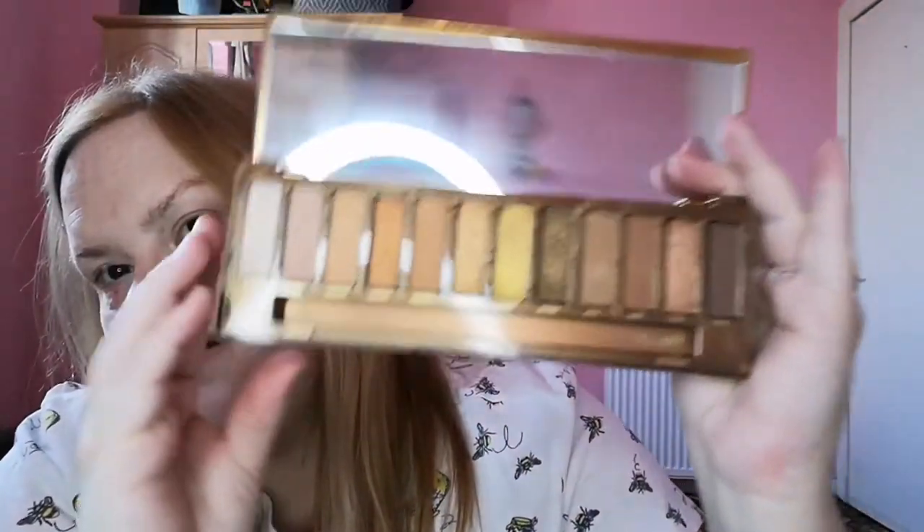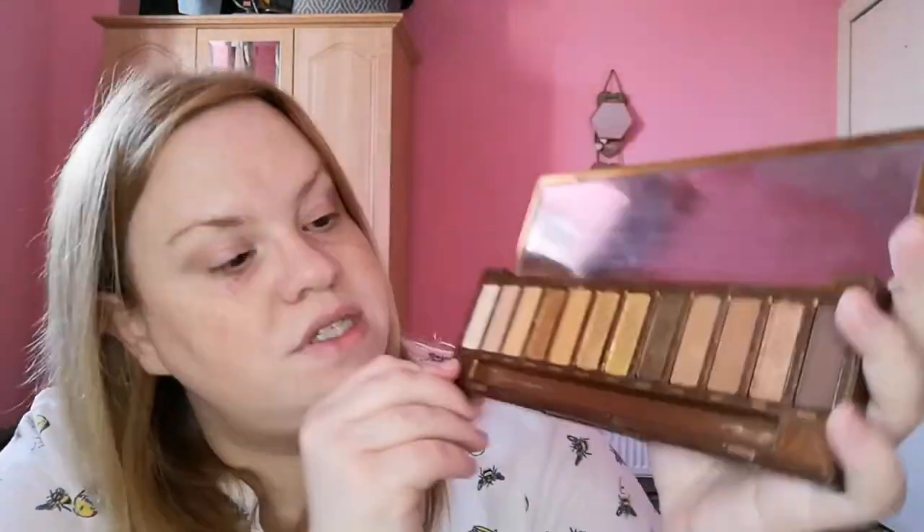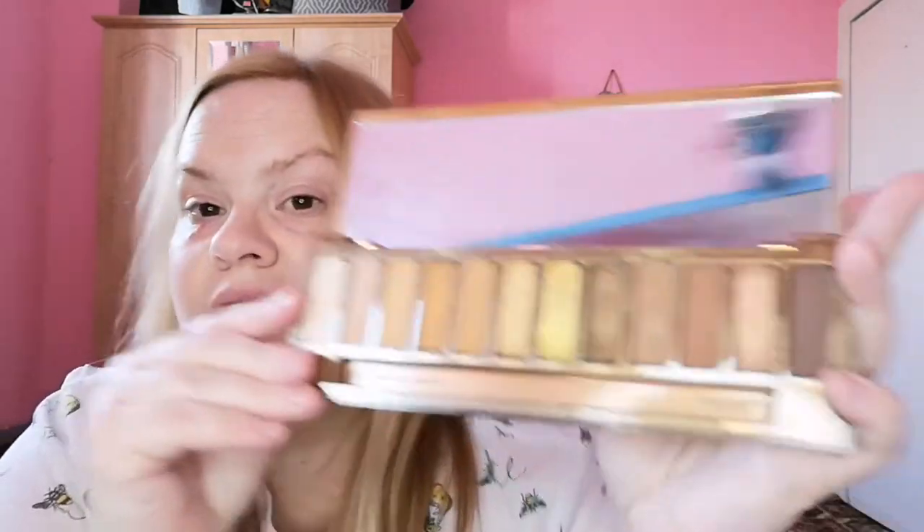I was gifted this palette — not for a birthday or occasion but just a random generous gift. It's the Urban Decay Naked Honey palette with all the lovely yellowy tones. I don't have any other palette that's just these tones. I have used it and I will definitely be dipping into it again.